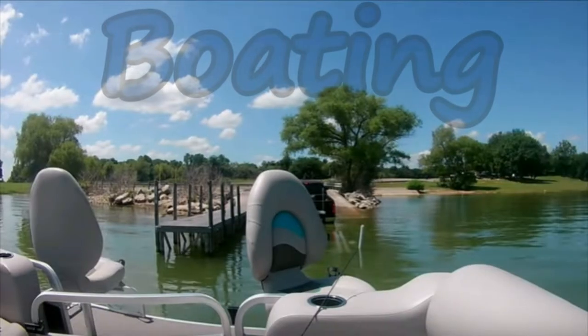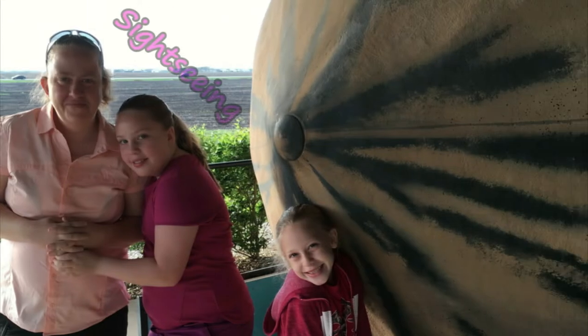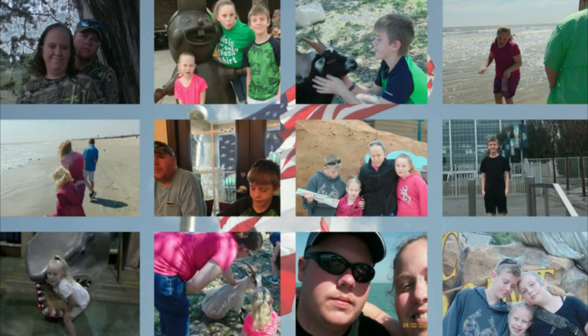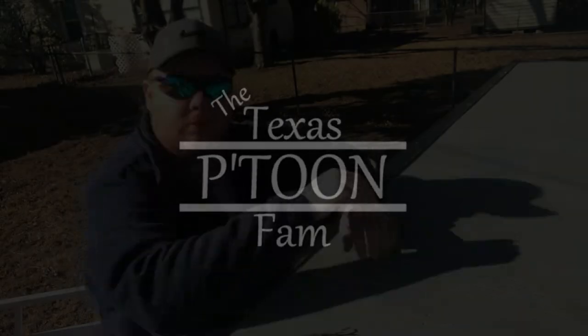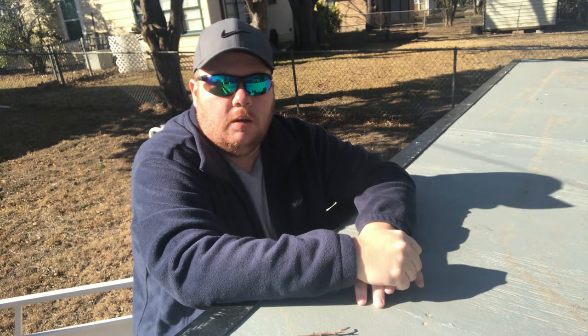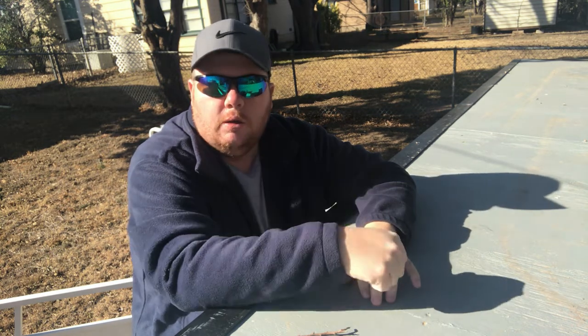Oh hey, I found the camera — somebody must have laid it back here. We've been looking everywhere. Well, I guess it's time, let's go. Since y'all have been hiding in the closet for a while and somebody lost that camera, I guess we better run through and give a quick update on what's going on so new subscribers will know what's happening.